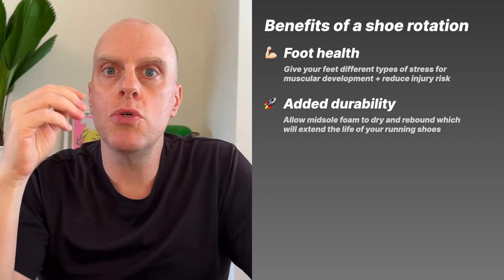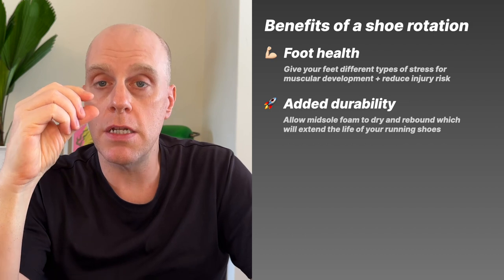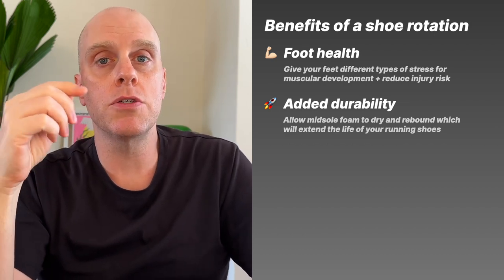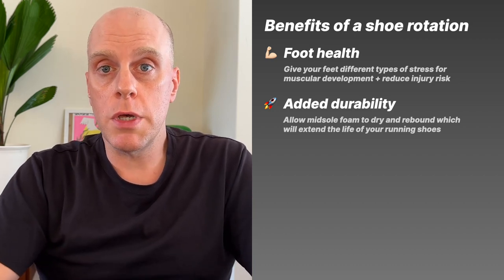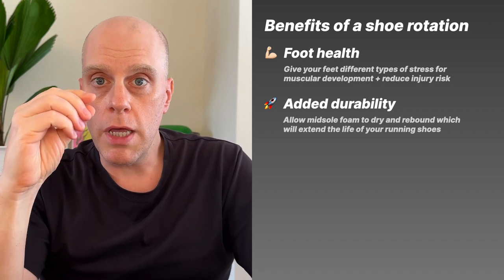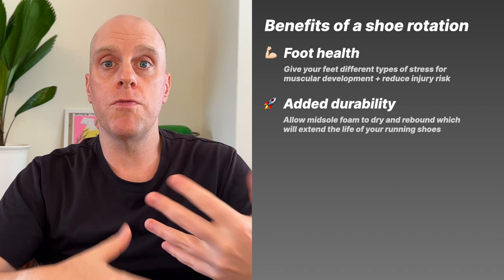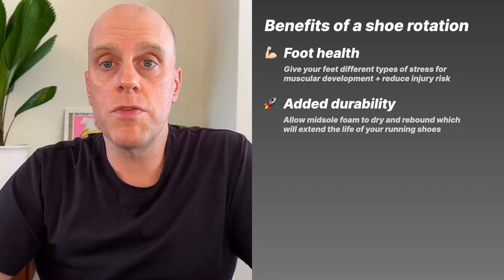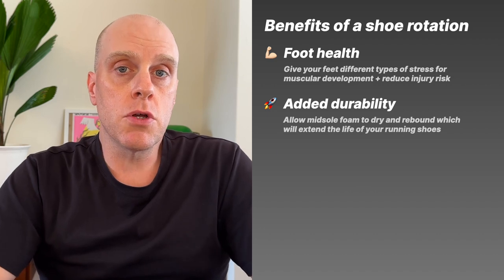If you're rotating different shoes with different foams, different stacks, and different outsoles, your feet and legs are getting different stimulus, which overall will add strength and durability to you as a runner. The second benefit is durability for your shoes themselves. If you run in the same shoe constantly, that foam gets compacted and never has a chance to rebound. Rotating lets the shoe rest so the foam rebounds and it feels like new the next time you wear it.